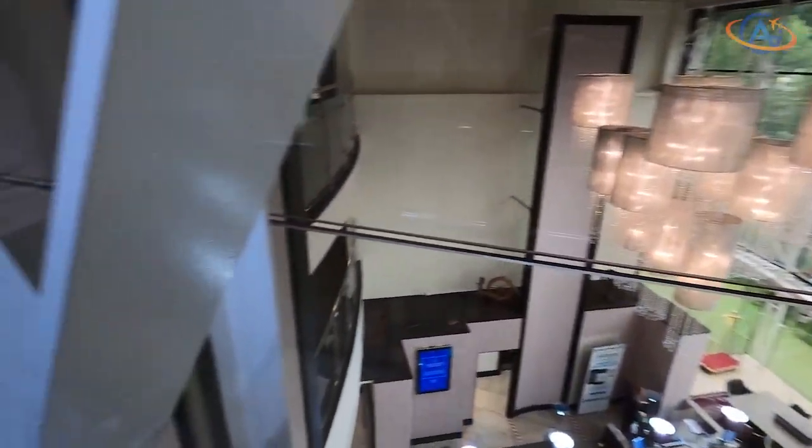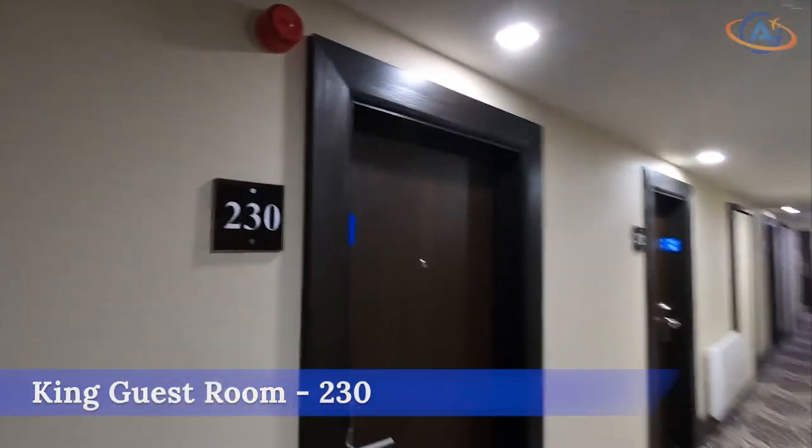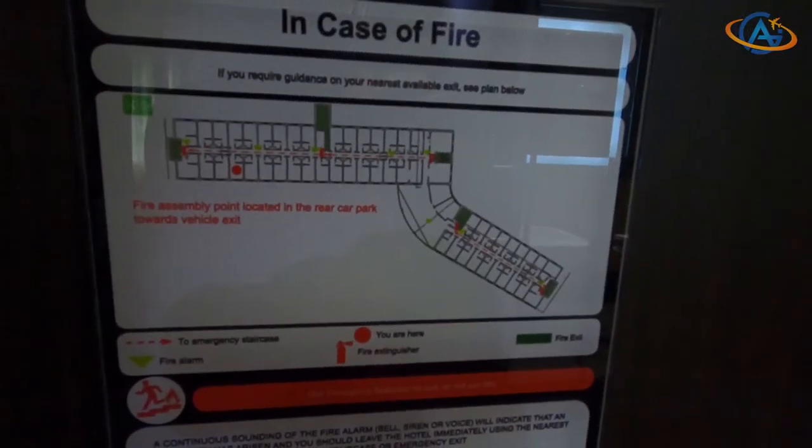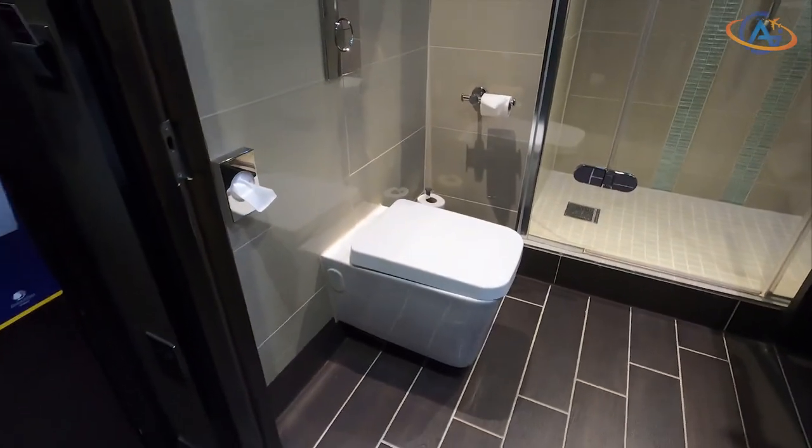We received a slight upgrade from a Queen Guest Room to a King Guest Room, and there would not be so much room for improvement, since there is only the King Deluxe Room as the only category above.